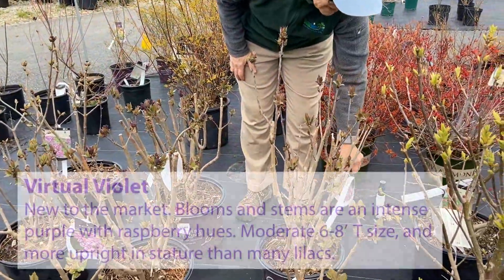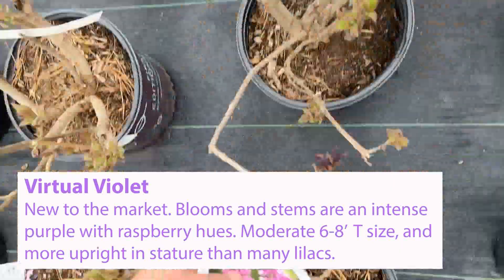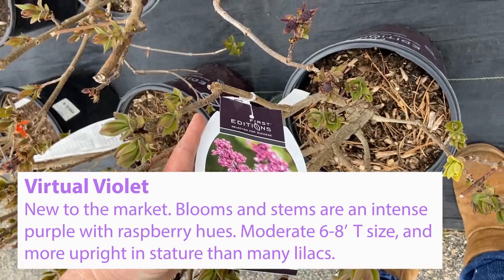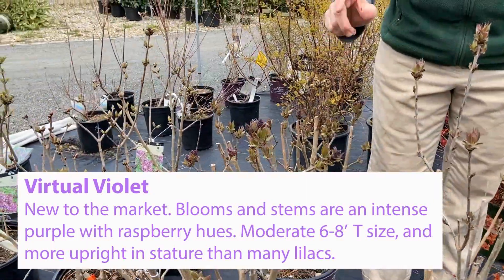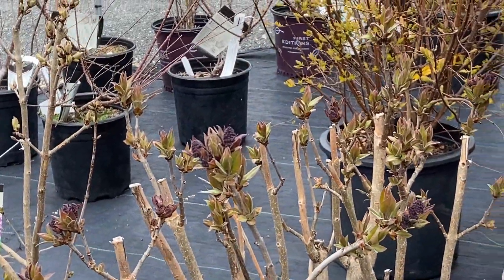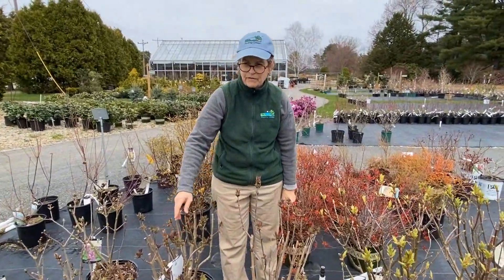Virtual Violet is brand new — I think it's only been on the market for one or two years. It's the one lilac that I have planted newly at our house, and I love these dark buds. Once the stems get a little bit longer, they are also dark purple, but this lilac is probably only going to get to be about 6 to 8 feet tall.